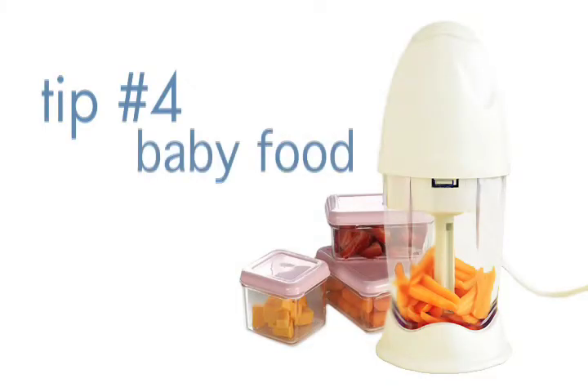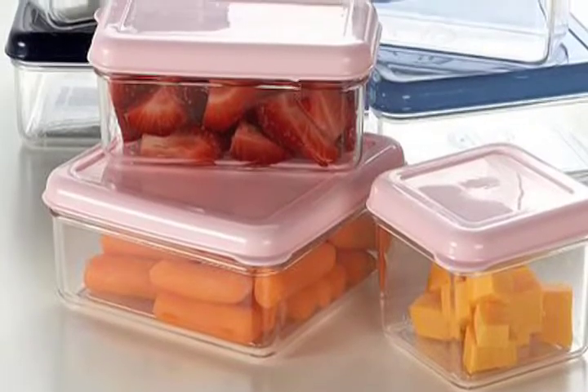I'm a working mom and I don't have a lot of time, so making my own baby food sounded like a daunting task, but actually I found it incredibly easy. I would just buy organic fruits, vegetables, and meat, grind it up at the beginning of the week, freeze some of it, and heat it up — it was incredibly simple.